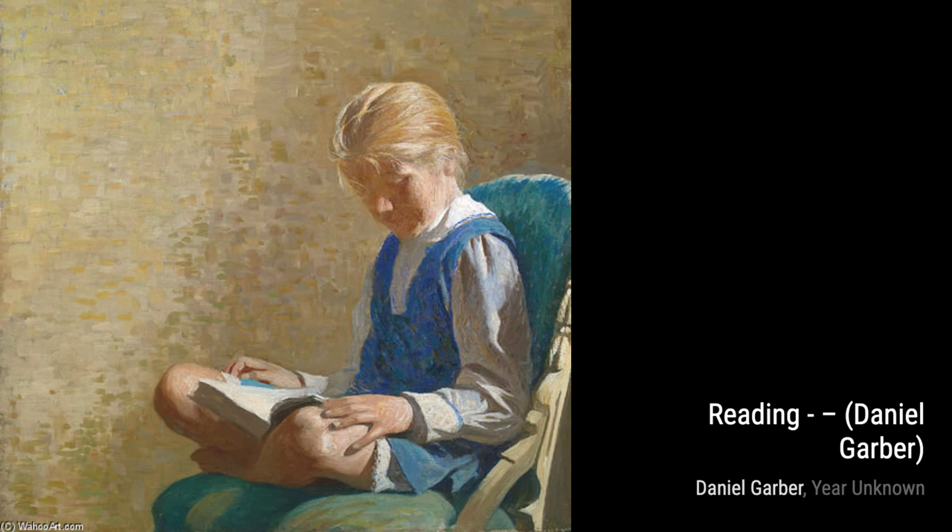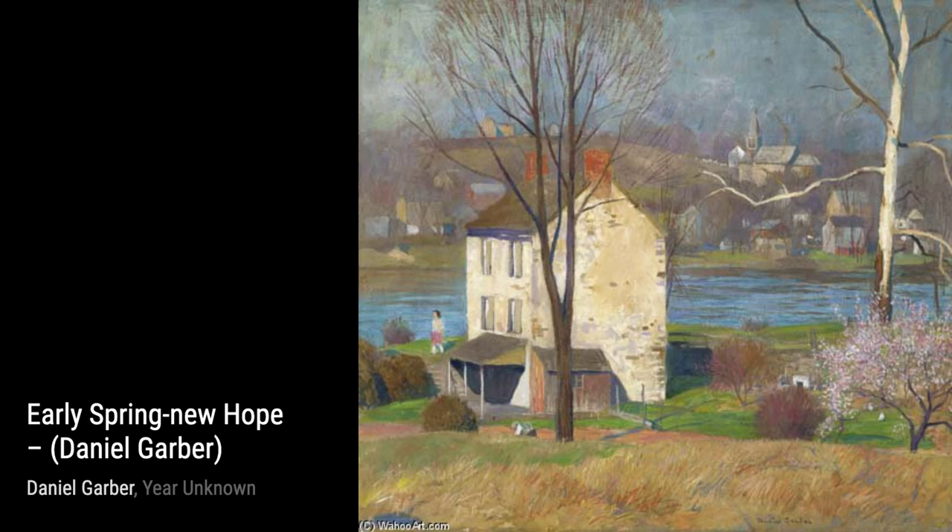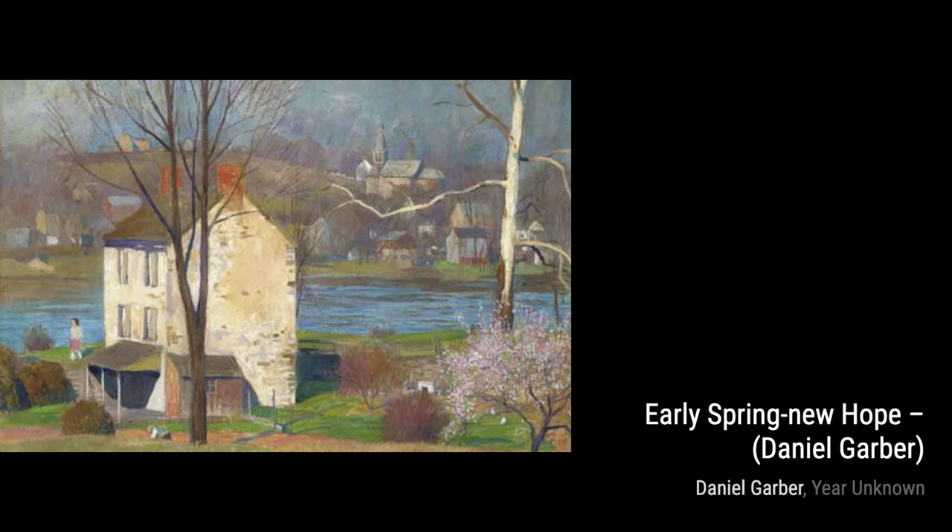Finally, In the Valley showcases Garber's love for the Pennsylvania landscape. The painting portrays a serene valley with rolling hills and a peaceful river, inviting us to immerse ourselves in the beauty of nature.